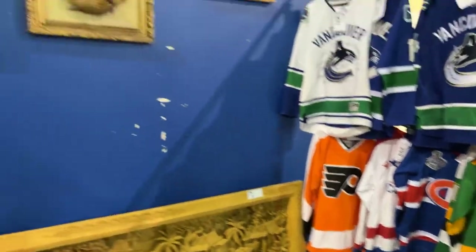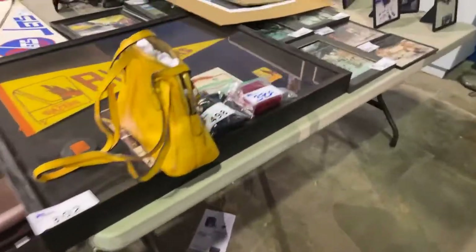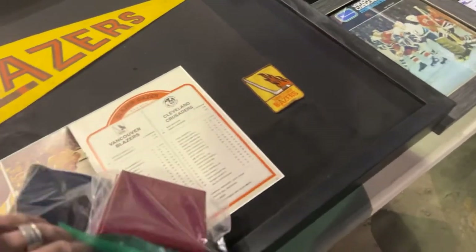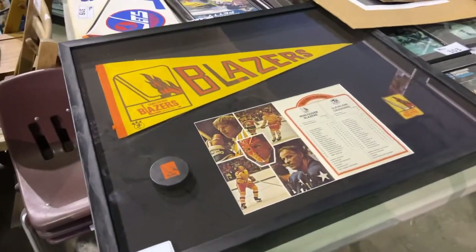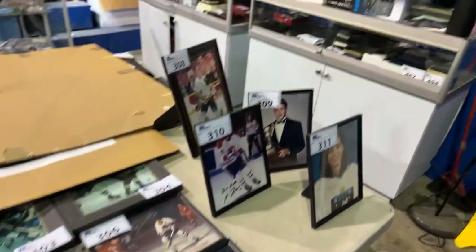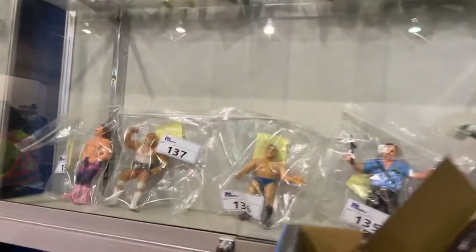It'll all be listed up online with names and everything. We're still organizing and setting up — this is kind of a preview before the preview. We've got Cartier stuff, Cartier pens coming up, and a Mont Blanc Oscar Wilde edition pen set. We've got autographed sports memorabilia, and up here — this is something special — all the 80s wrestling figures.